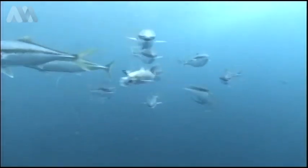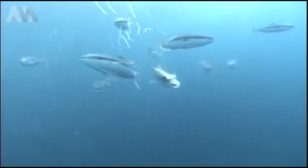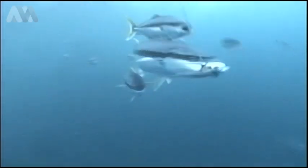Troll Cam really has shown us some amazing things. It's opened our eyes to what's underneath. Seeing the kingfish with the black band over their eye as they approach the bait is something we never knew about before.